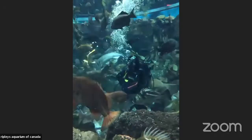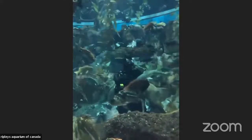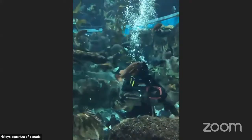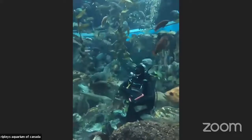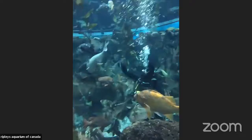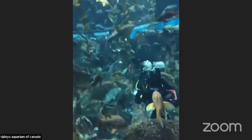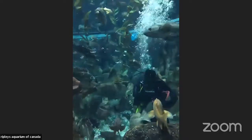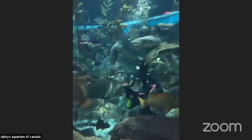As you can see, we do have a couple of divers in this tank. They are currently feeding all of the fish. Today they're getting a big variety of different seafood like squid and some hake in there as well. You can see the fish are very excited to see our diver, who kind of throws the food into the water near their mouths so they can get what they want.